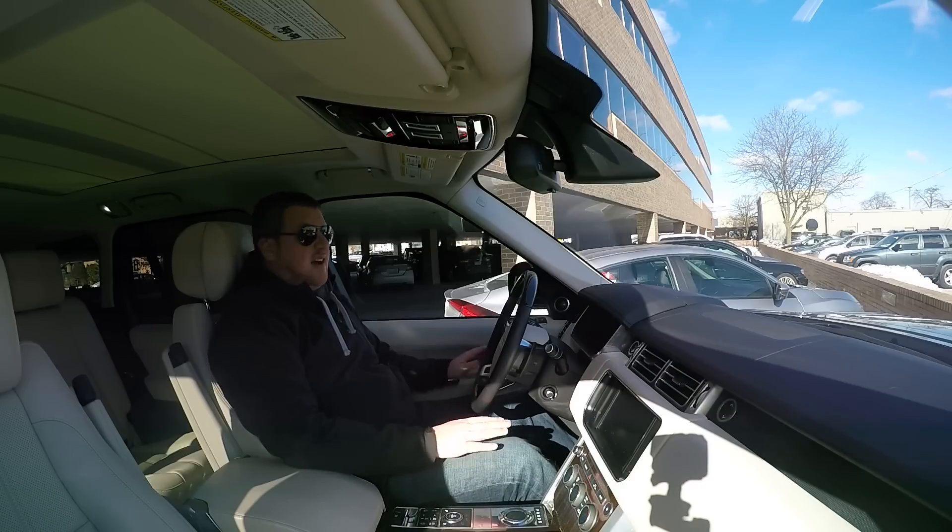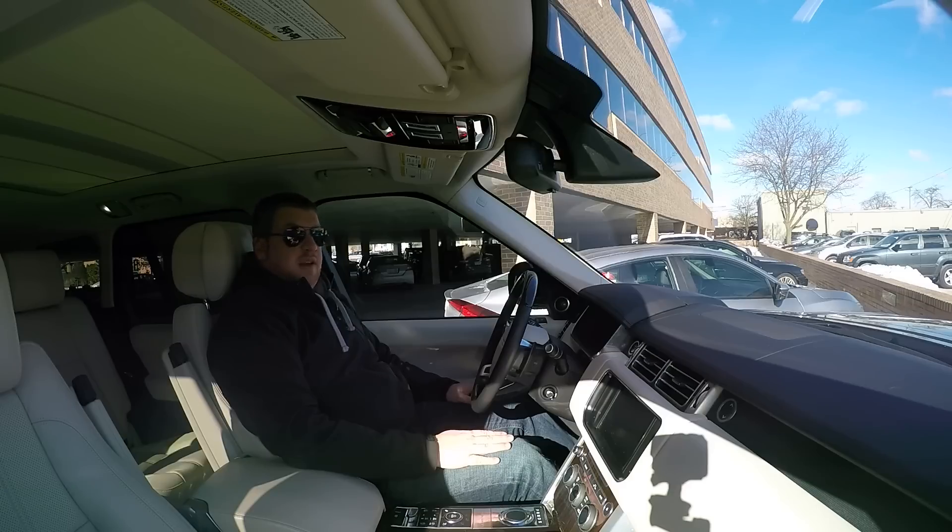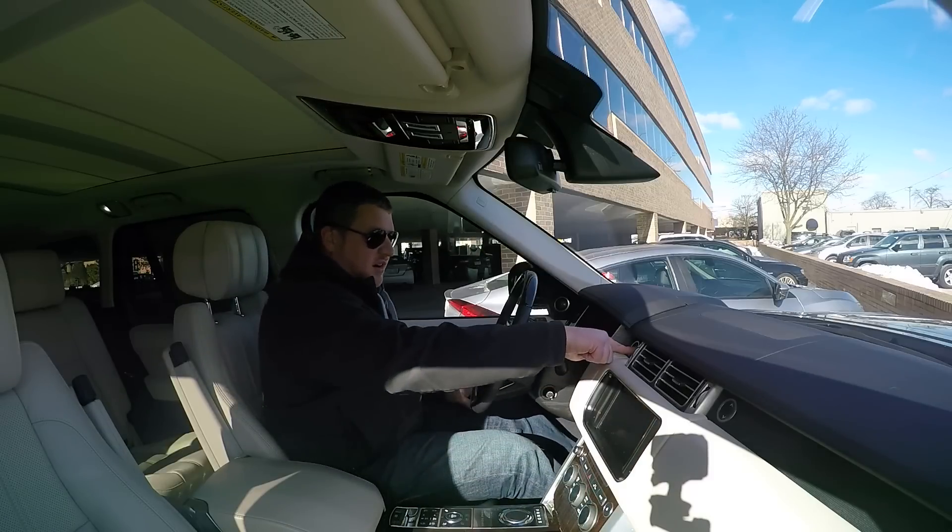I've literally just gotten the car, I haven't started it yet, I haven't adjusted anything, but I'm going to drive it home and give you an idea of just what the Range Rover is like with the diesel engine. Let's start it up.